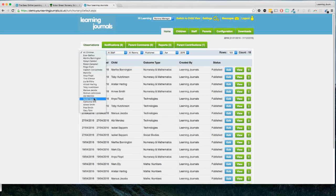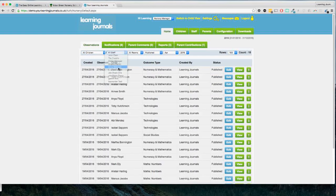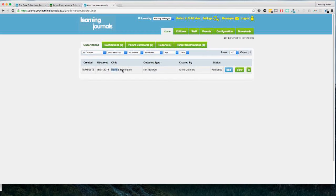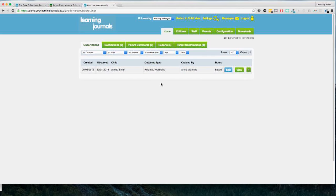If we want to we can focus in on a particular child — let's look at Abby. This month we can see that Abby has only had one observation. We can do the same for members of staff to see how many observations each staff member has taken, and the same for rooms as well. We can view saved-for-later observations that have not yet been published, and filter by date ranges as well.